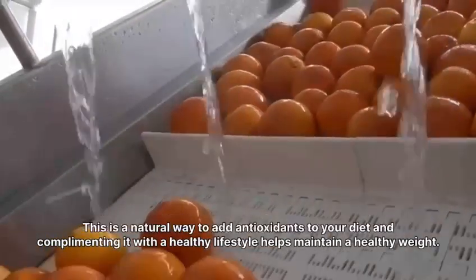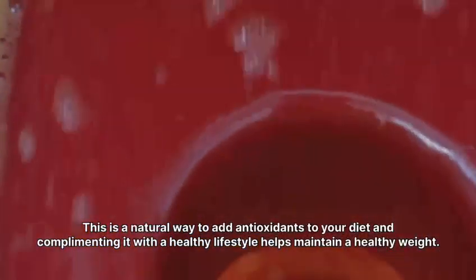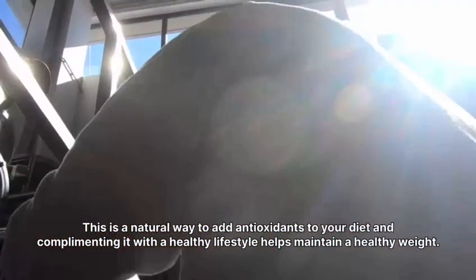This is a natural way to add antioxidants to your diet, and complementing it with a healthy lifestyle helps maintain a healthy weight.